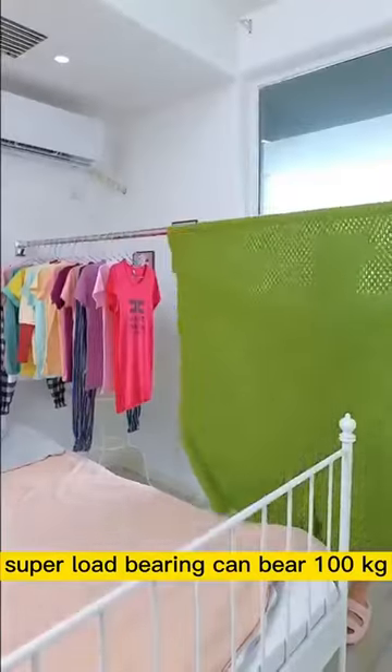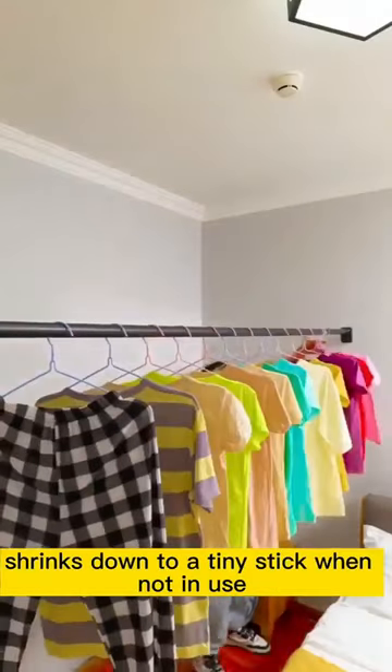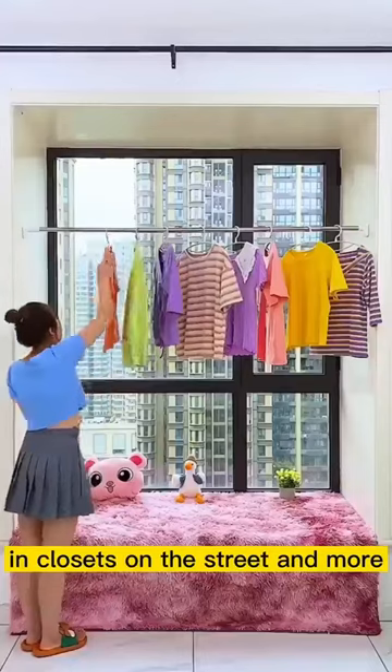Super load bearing — can bear 100 kilograms. Shrinks down to a tiny stick when not in use. Can be used on balconies, in closets, on the street, and more.